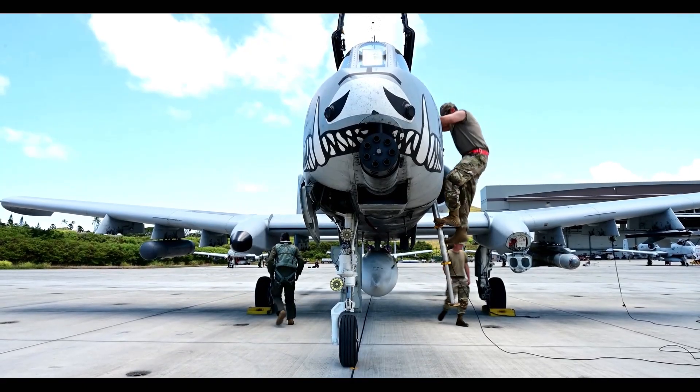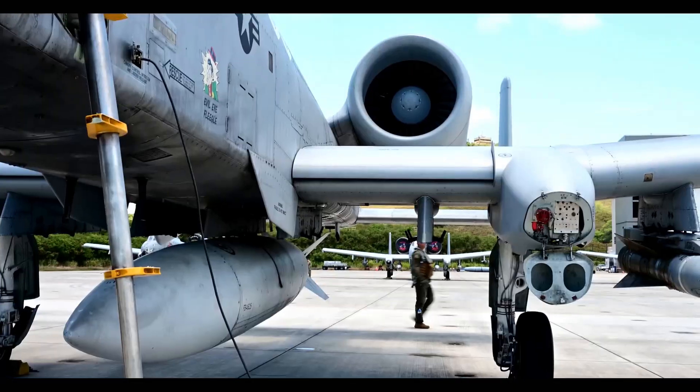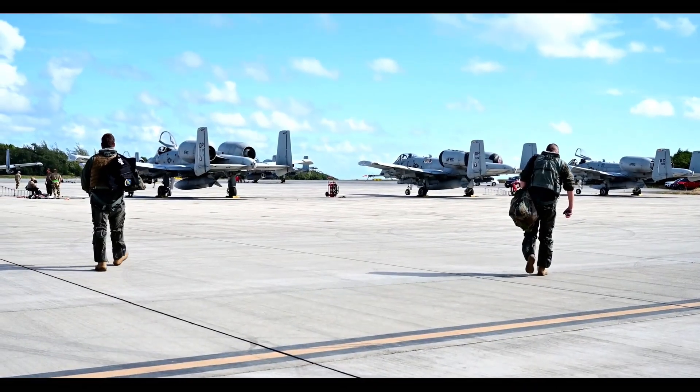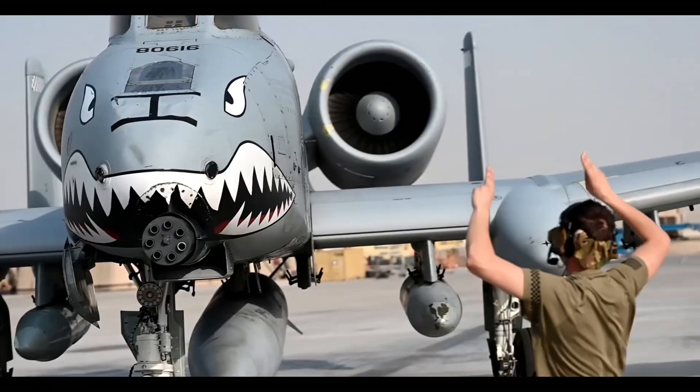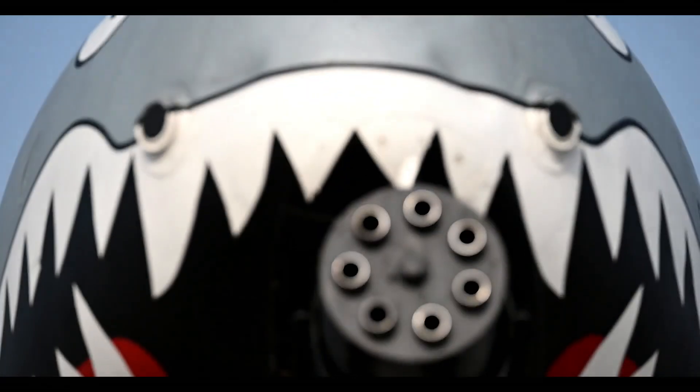If you love this deep dive into aviation history, hit that like button and subscribe for more incredible stories from the skies. What do you think — should the A-10 stay in service, or is it time for something new? Drop your thoughts in the comments below.